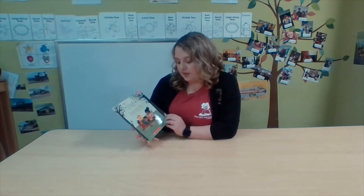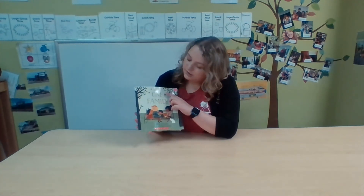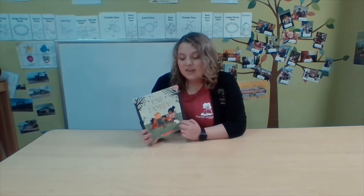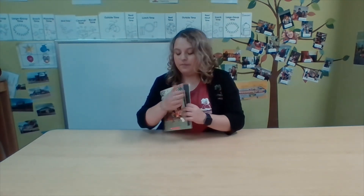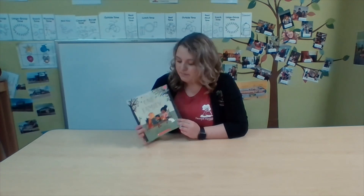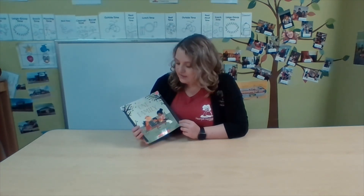So let's get started. This one's called One Family and the author is George Shannon. What does the author do? That's right — the author writes the words on the pages, he writes the story. There's also the illustrator. The illustrator of this book is Blanca Gomez. What does the illustrator do? The illustrator draws all the beautiful pictures in the book. So we're going to read this book, One Family, written by George Shannon and illustrated by Blanca Gomez.